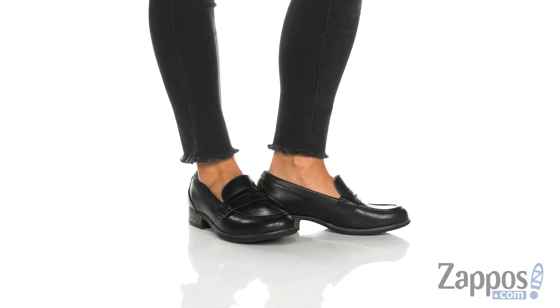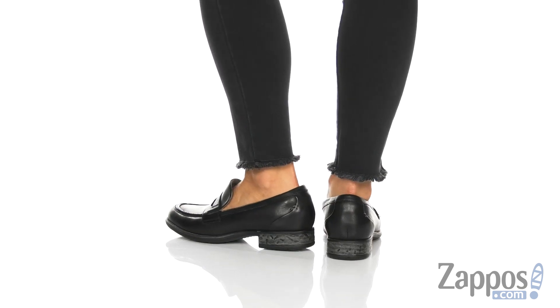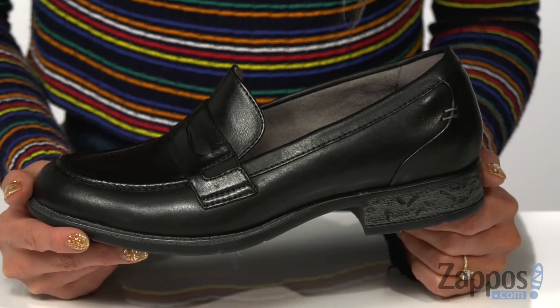Hi there, my name is Rika from Zappos, and I have the Avani Barcelona by Earth. Add some comfort and style to your fall winter wardrobe. These shoes feature a leather upper.